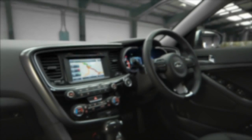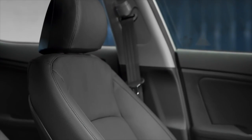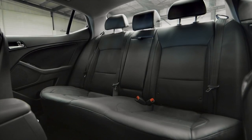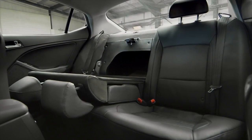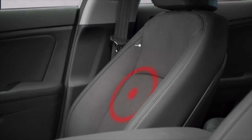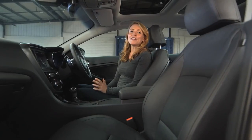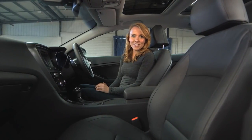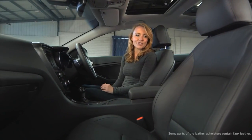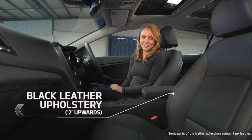Optima boasts plenty of head and leg room. Ergonomically designed seats offer the ultimate support, while the rear seats are 60-40 split folding, providing extra space when required. Optima 3 features driver and front passenger heated and air-ventilated seats, perfect whatever the weather conditions. The new open type seat cushion has been designed to reduce irritation and increase knee comfort.